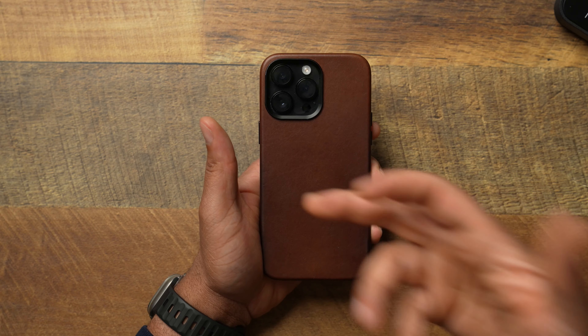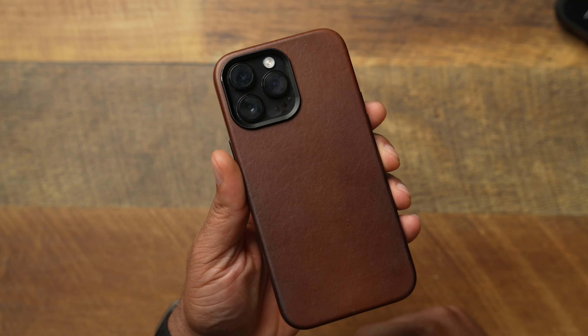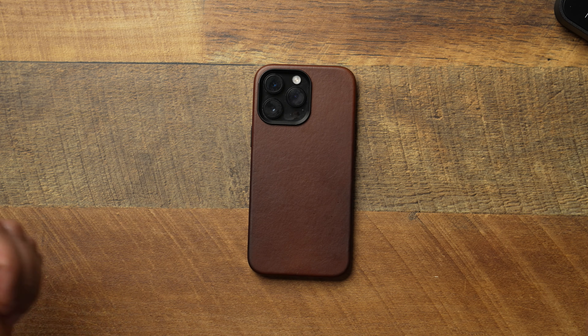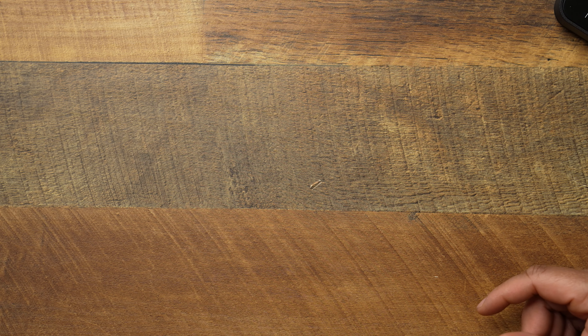If you're interested in the Andar Aspen, go to the website and use discount code TECHTEE to take a little off your order. I'll also drop the videos I previously did about the Andar Aspen so you can check it out. Easily one of the best leather cases on the market.